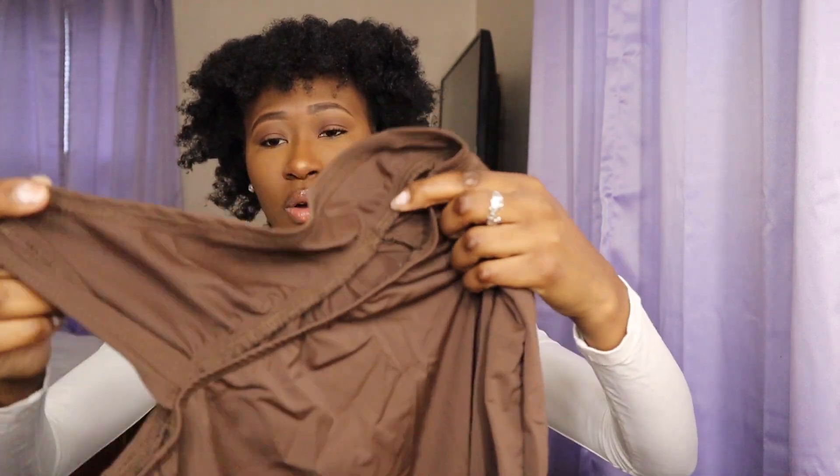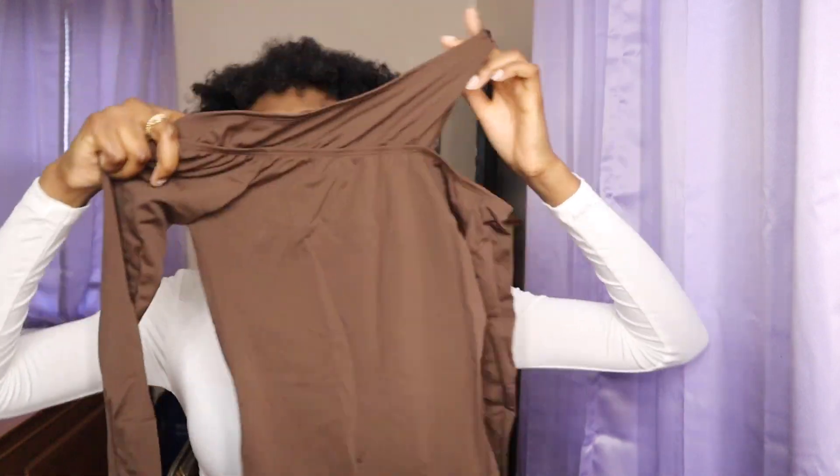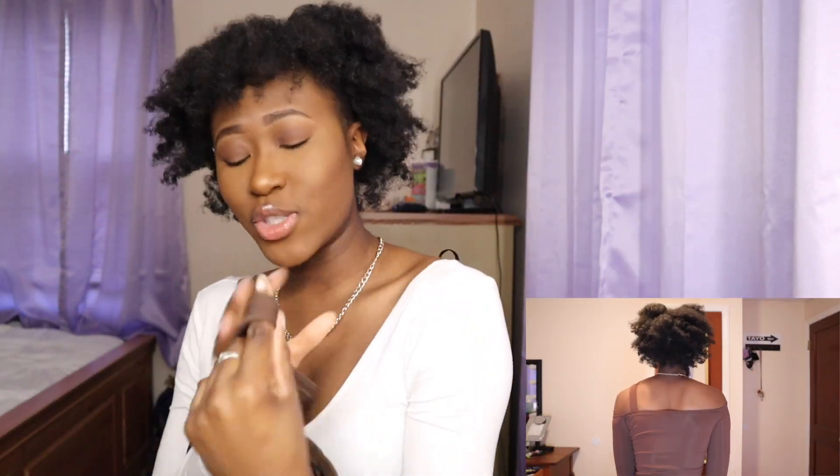Next I have this — it's a bodysuit, not a onesie. It goes over your shoulder with the strap and then it clips at the bottom. I love this. I have already worn this twice — not gonna lie, I love it so, so much. It's so cute and so comfortable. And the color — brown on chocolate skin — is where it's at.